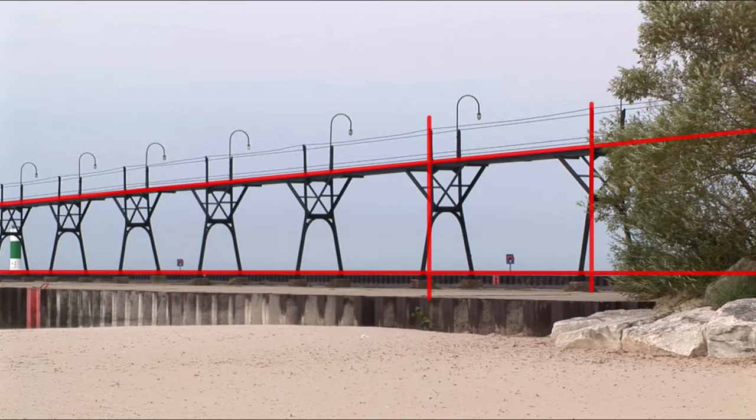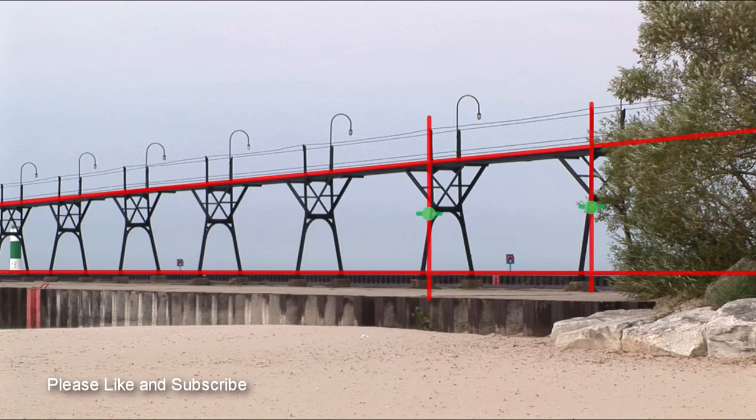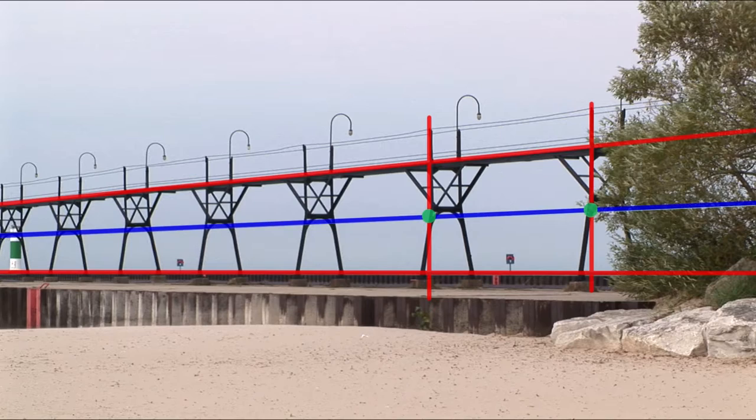Next, I want to find the halfway point on the sides of this rectangle. I'll use a ruler to measure halfway up each post and mark it in green. I'll show you why this is important in a minute. Now I'll run a straight line through those center points. This line, too, will hit the same vanishing point on the horizon as did the top line.